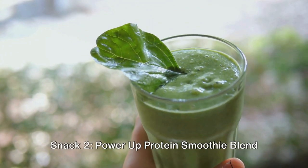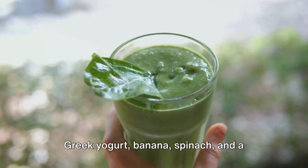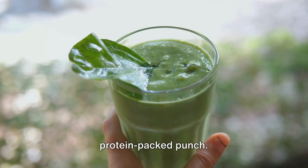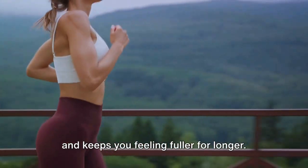Snack 2: Power Up Protein Smoothie. Blend Greek yogurt, banana, spinach, and a splash of nut butter for a creamy, protein-packed punch. This smoothie delivers sustained energy and keeps you feeling fuller for longer.